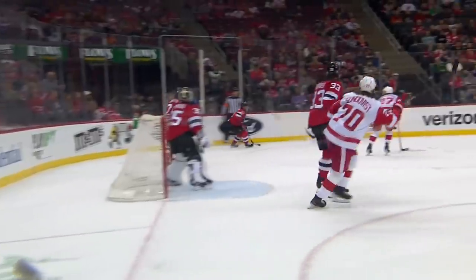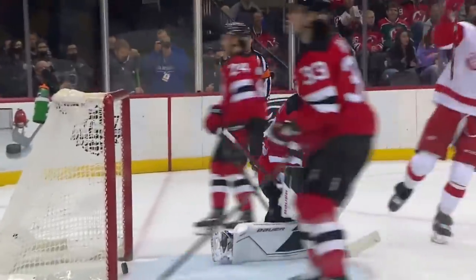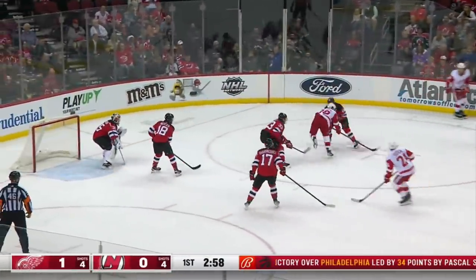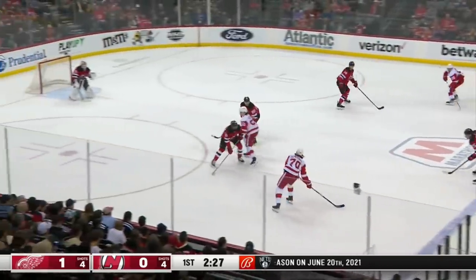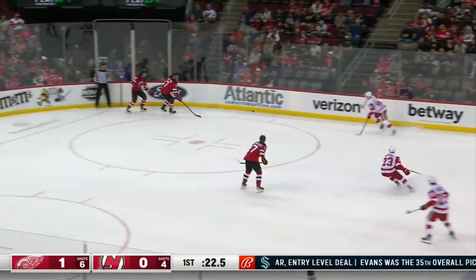You can see the play style — Rasmussen bringing the puck down the boards, and then you have Bertuzzi, Sundquist, lots of pressure. Bertuzzi over there to get it. Gagne — oh, he couldn't tee it up, and then got knocked down hard for his efforts. The Red Wings regroup. Sider drops back to Sundquist, and across for the shot — oh! Hammond with a good stop there.